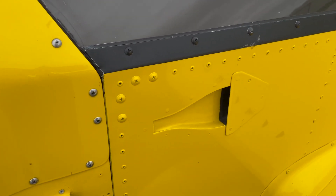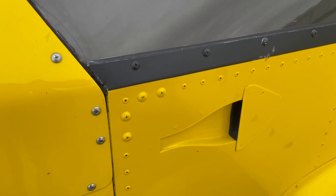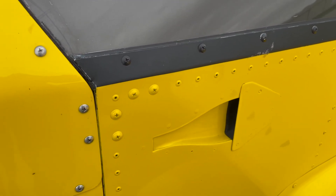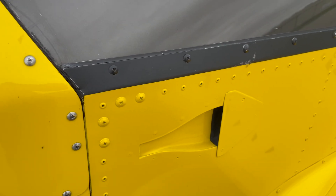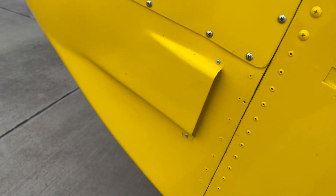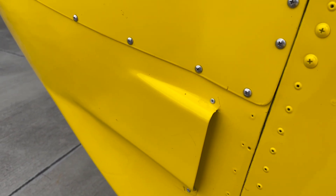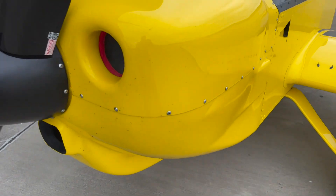This is a NACA vent intake for cockpit cooling, directly off the VANS aircraft website — a really nice way to bring cool air into the cockpit. This is a side outlet on the carbon fiber cowl that helps cool the engine. It needs lots of cooling, especially for the oil, because it's oil-cooled.